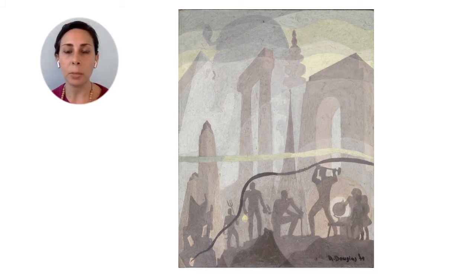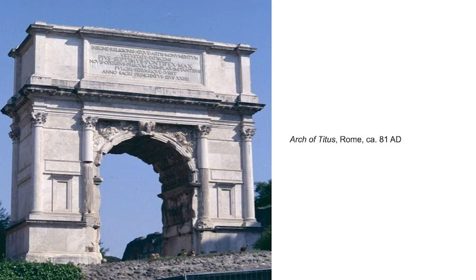Think about if any of these forms remind you of buildings that you've seen anywhere. These forms in Douglas's painting suggest different kinds of monumental architecture from different societies throughout time and around the world. This photograph shows the Arch of Titus, an example of a triumphal arch, which is an architectural form distinctive to ancient Rome and then copied throughout history. Triumphal arches usually commemorate important events such as military victories or the founding of new colonies. The Arch of Titus was built to commemorate the Roman general Titus after he defeated the uprising of Jews in Judea against the Roman rulers in the first Jewish-Roman war.